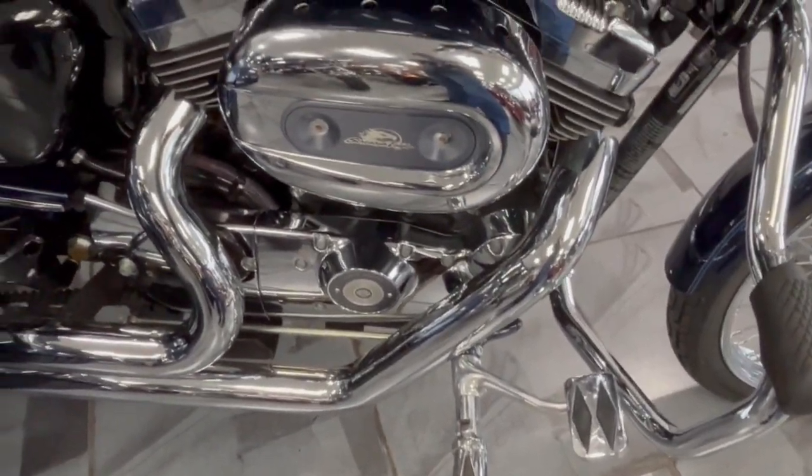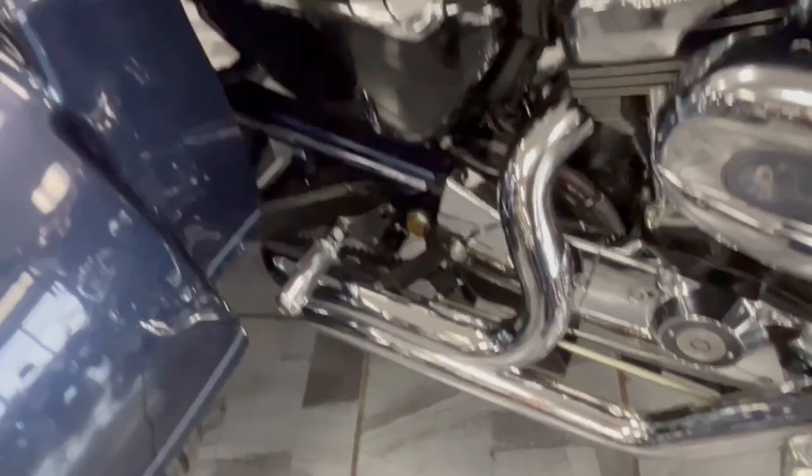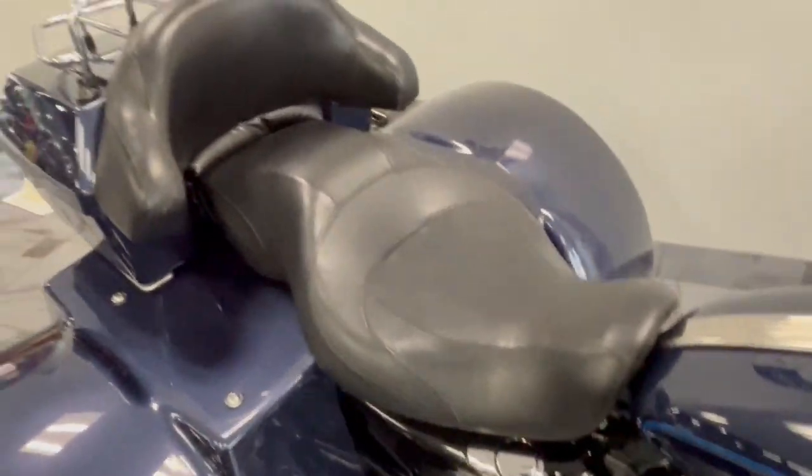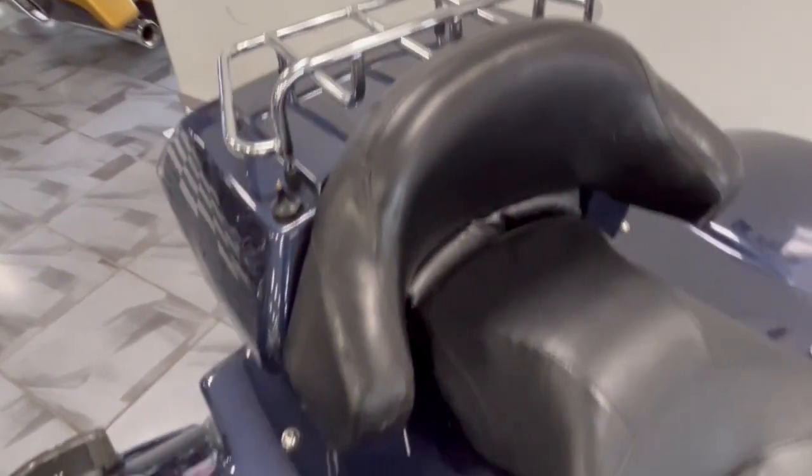We've got the mustache-style bars. We've changed out the pegs and the brake. You get the forward controls. Nice chrome on here. You got the Vance and Hines staggered short shots, more of a touring-style seat. You've got the nice backrest for a passenger, a luggage rack. This is a full fiberglass body, so it's got next to no weight on here whatsoever.